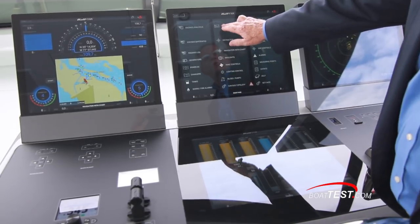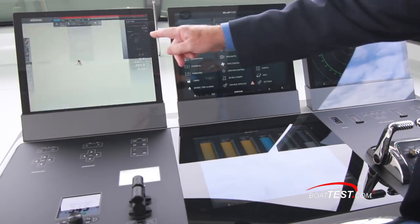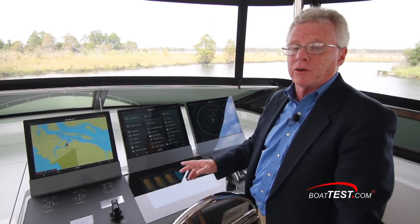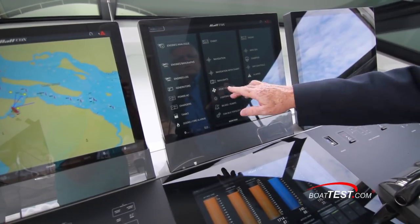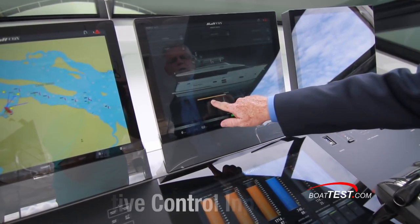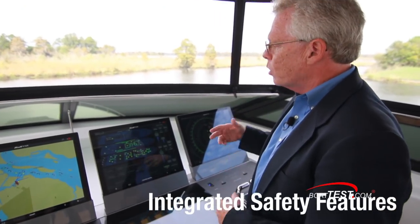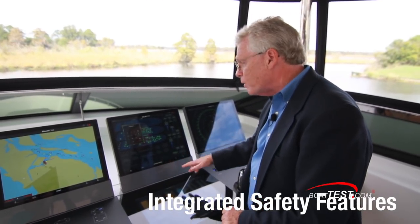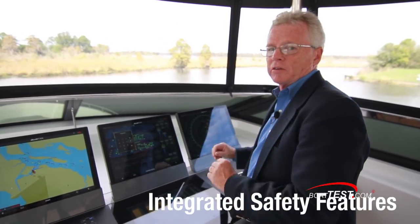We can change anything and put it on any display just by clicking and dragging. Some standout safety features: you can't accidentally turn the nav lights on — you have to make a positive control. The lighting control won't let you shut lights off in a room you're not in for safety reasons, but there is a password override. Safety is built into all of this system.